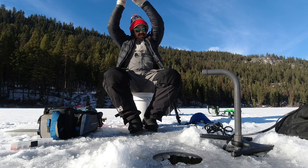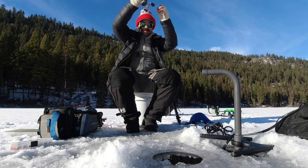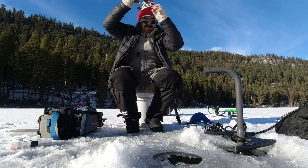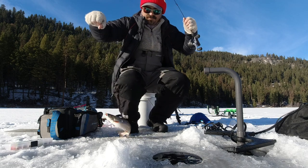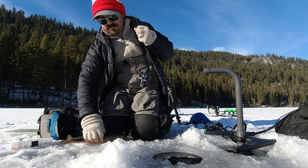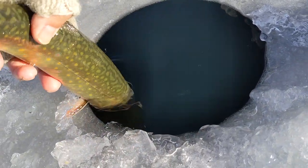There we go. Feels decent — it's putting up a little bit of a fight. Not sure what it is yet. Is it a rainbow or not? Yeah — that's a big old brookie! Look at that, that's a fatty brookie. Wow, cool. Trout trifecta — rainbow trout, brook trout. Nice hen brookie, pretty coloration. Of course, tiger trout are part brook trout — they're actually a hybrid between a brook trout and a brown trout. Let's get her back on the way.